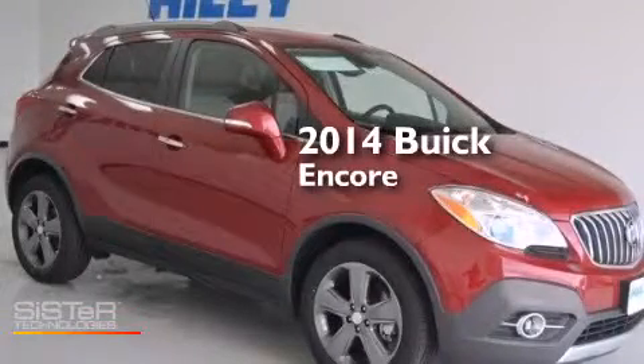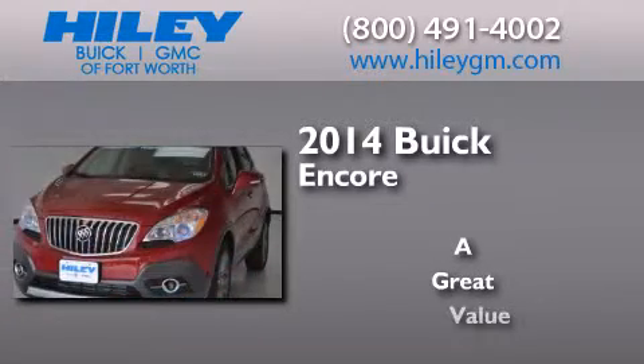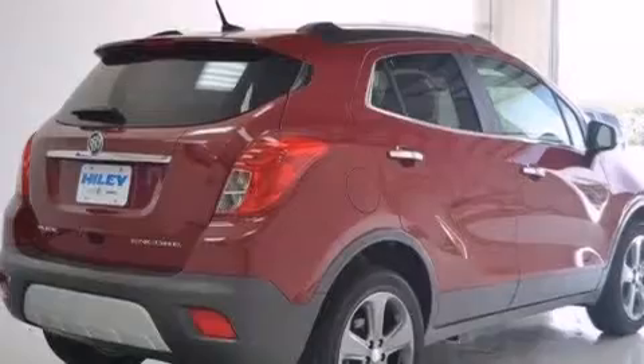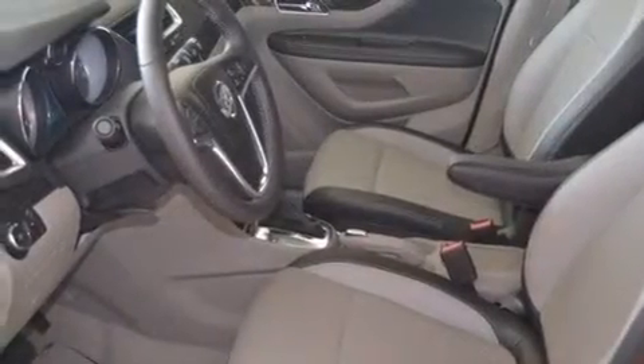This is a brand new 2014 Buick Encore. Its top features include a navigation system, Bluetooth mobile device connectivity, a rearview camera, voice recognition, the IntelliLink infotainment system, XM satellite radio, a turbocharger, aluminum wheels, and traction control and stability control systems.